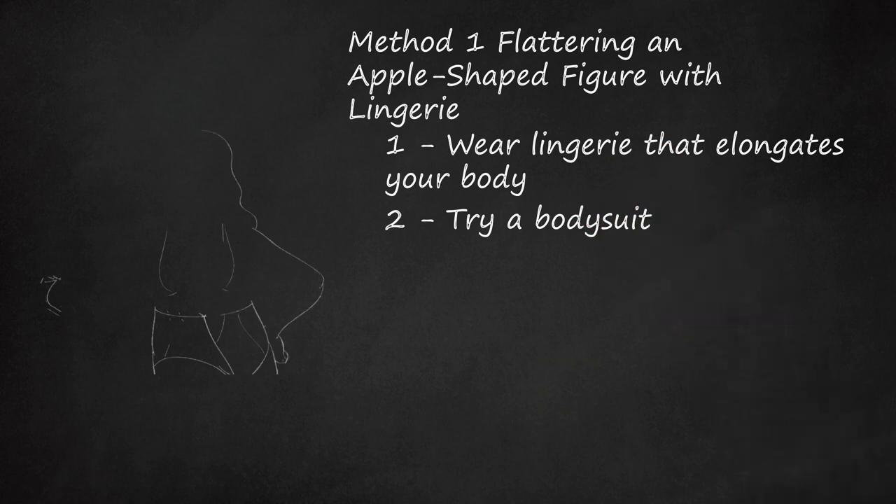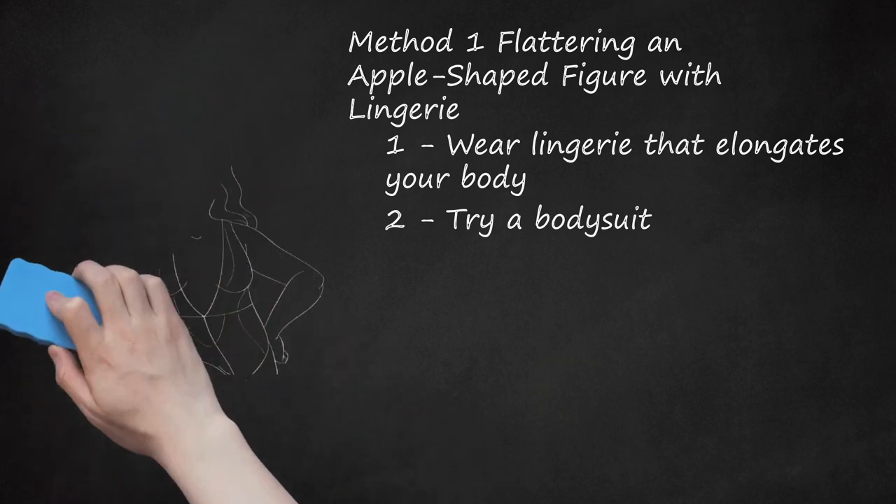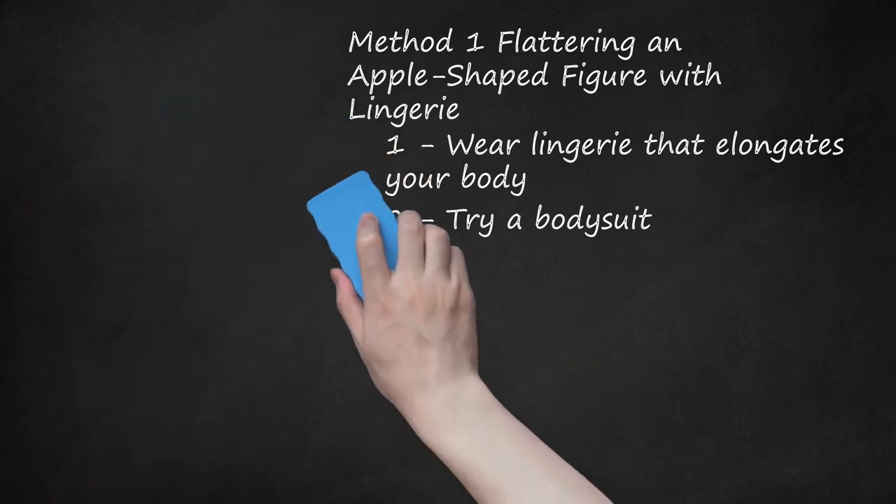Try a Bodysuit. If you're looking to elongate the line of your apple-shaped body, a bodysuit with a deep V neck is a great choice. Instead of a traditional bra and panty set, go for a one-piece alternative that will still tastefully show off some skin. Women who are busty should opt for bodysuits that have side boning or underwire for added support.